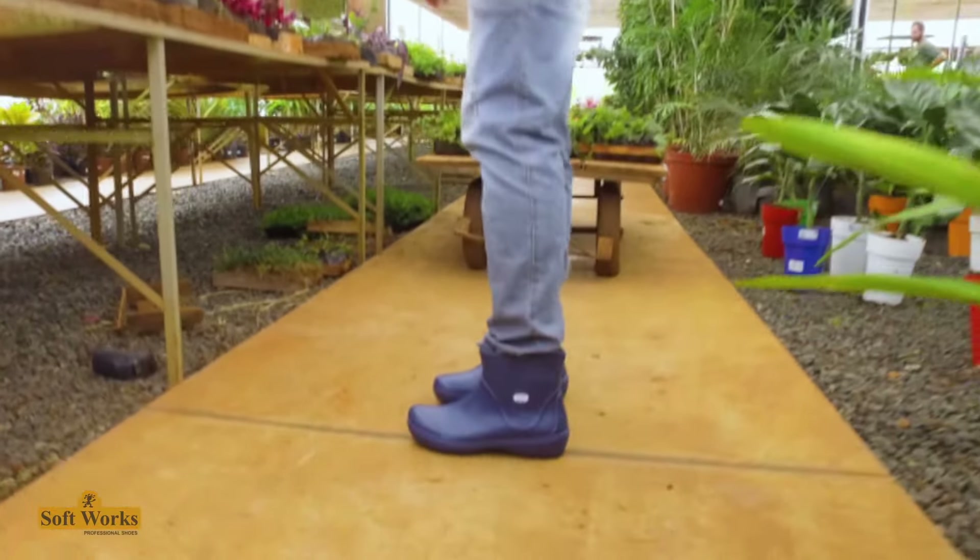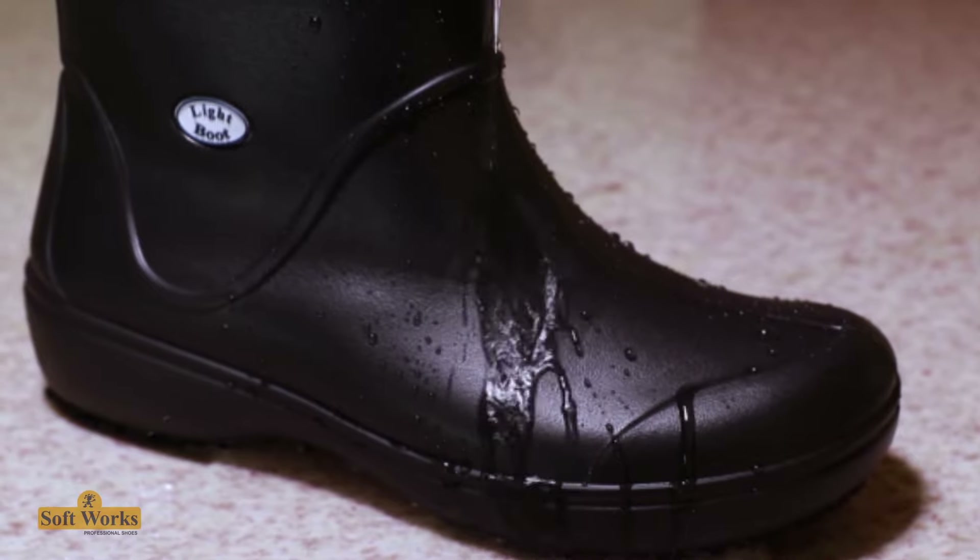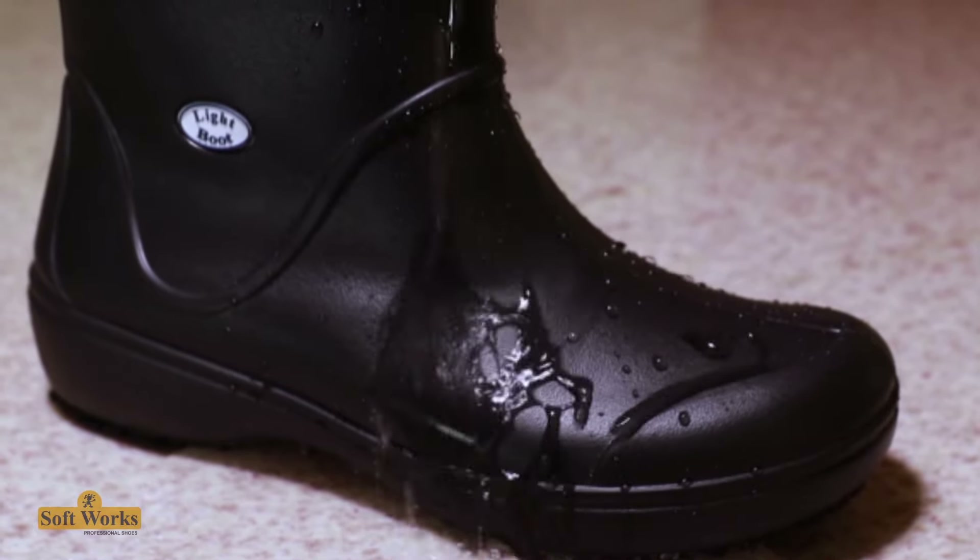For gardening, footwear gets dirty due to direct contact with wet earth. A waterproof and easy-to-clean footwear is 100% recommended, besides offering comfort and security to carry out this activity.